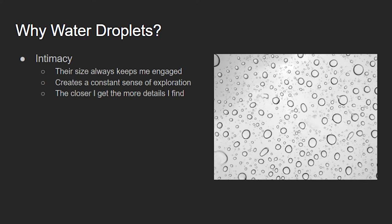The closer that I get to them, the more details that I find, which really creates a constant sense of exploration for me when I'm looking at water droplets. How I was able to get such a close shot on all of these photos is with the macro setting on my camera, which is a Canon Rebel T7.